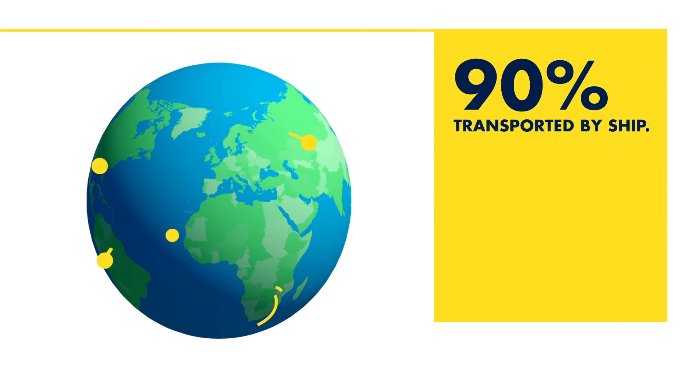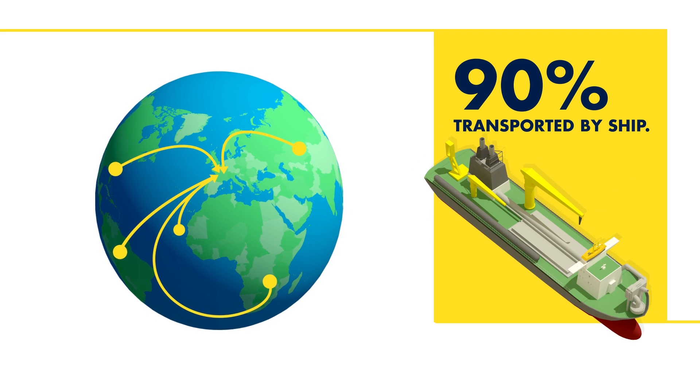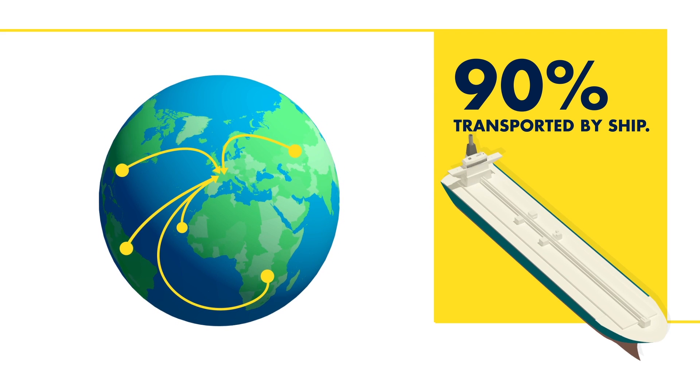90% of the world's trade is transported by ship, so the potential reduction of CO2 and other emissions is nothing short of spectacular. Sustainable marine biofuel.